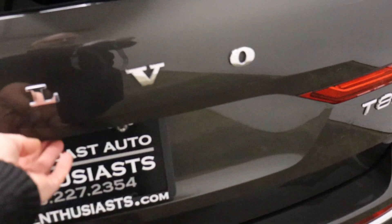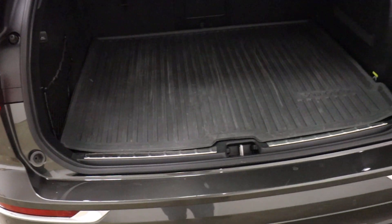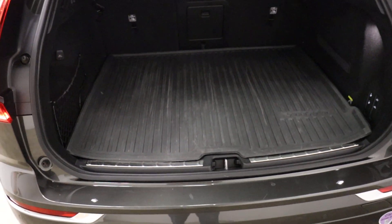I believe the paint is also an upgrade — I think it's called Pine Green. It doesn't really look green but that's what it says. It's also got a saddle interior which we really, really like.